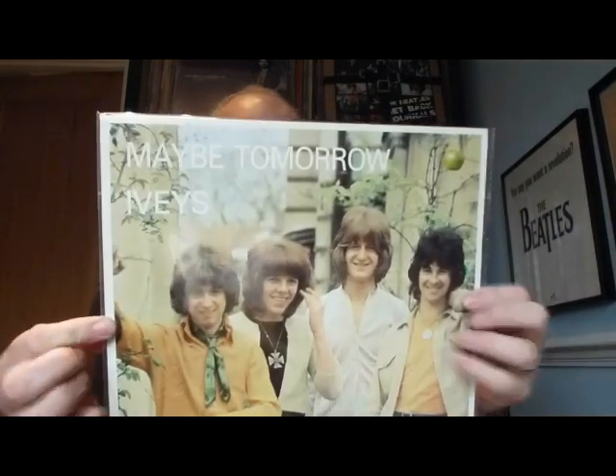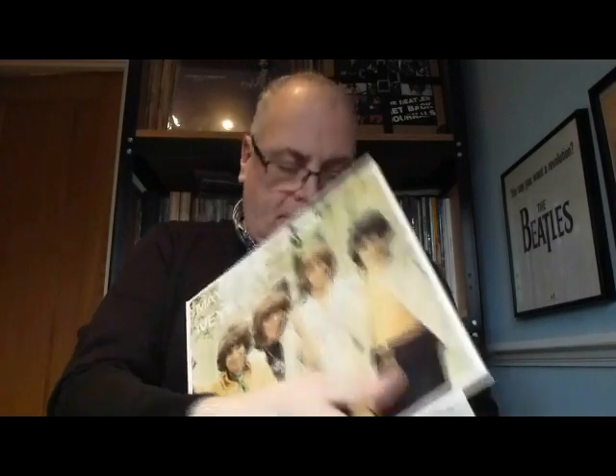Next up - Maybe Tomorrow by The Iveys. Of course this was the precursor to Badfinger, and again this comes with a bonus record too. Let's have a look inside this fabulous one. So Maybe Tomorrow by The Iveys - open it up and there we go. Some pictures of the foreign and European sleeves, some pictures of the band, tells you a little bit about the album. And the bonus tracks: No Escaping Your Love, Mrs Jones which was previously unreleased, Her Dad is a Millionaire, and Looking for My Baby which is a previously unreleased song.